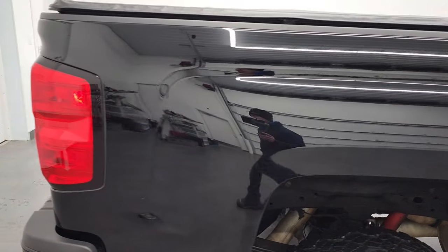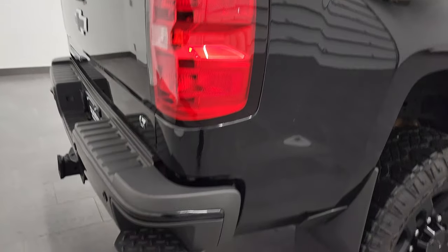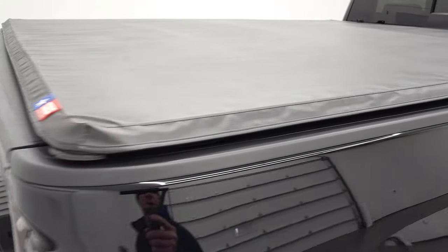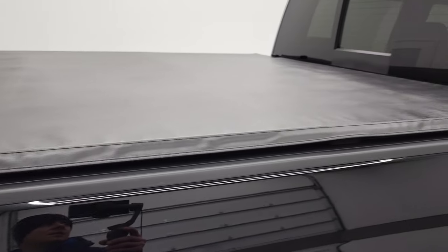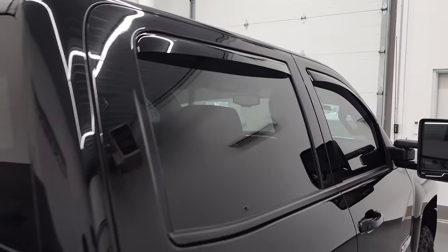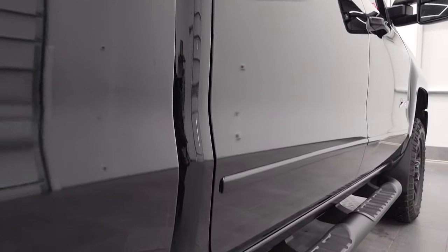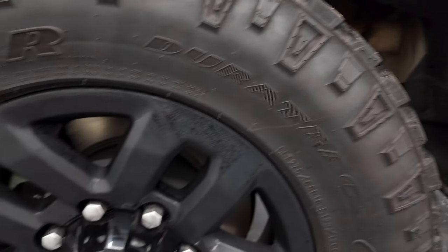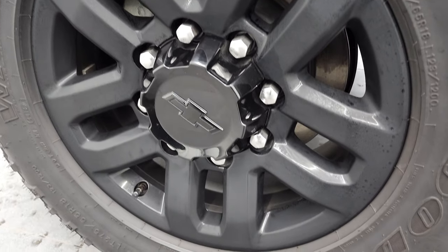We take these HD videos so if you are far away, or even if you're close by and just can't make the trip down but you're still interested in purchasing the vehicle, you can see the truck and have confidence in the vehicle you're looking at before you even get here. So when you do get here, there are absolutely no surprises and you can make a smart and informed buying decision from wherever you're at. If this video helps you make that decision, let your salesman know that you saw the video, it was helpful, and that Brett sent you.